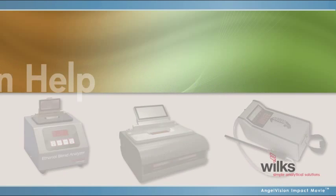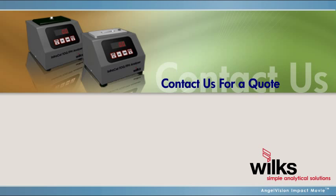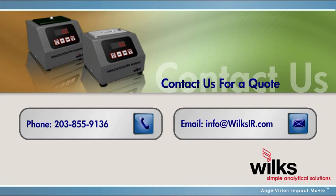Whether you are responsible for issuing fines for non-compliance or accountable for avoiding them, get ease and accuracy of measurement with Wilks. Contact us for a quote or to discuss your operation or compliance challenges. Thank you.